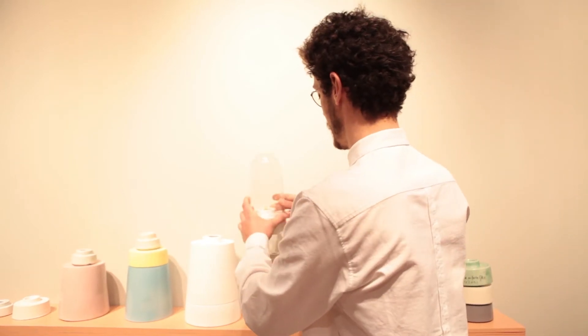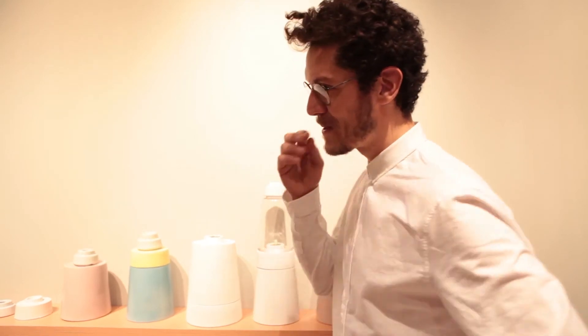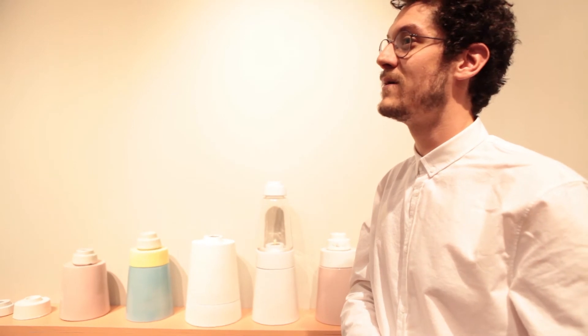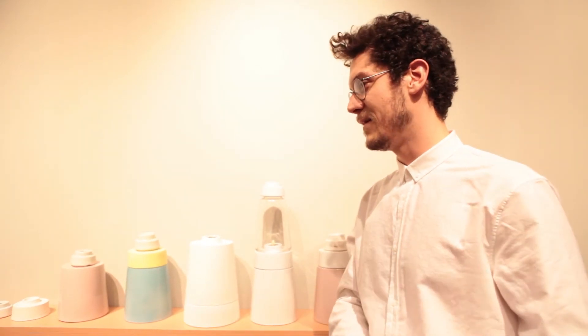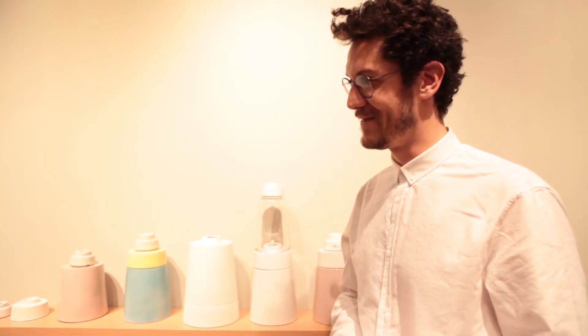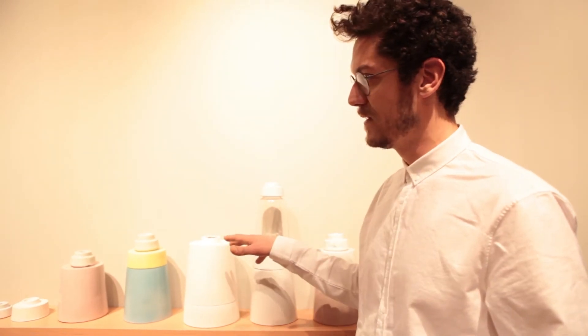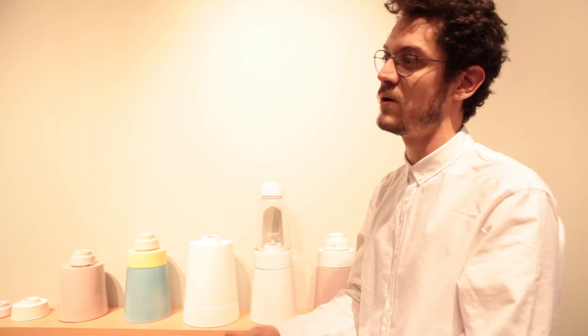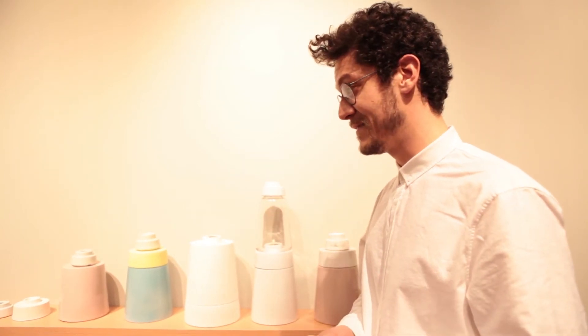I'm a ceramicist because I come from a family of potters — my parents are ceramics. I studied industrial design, and then after I finished, someday I started to be interested in ceramics and started to work together with my parents. Actually, the first puzzle — I designed it when I was a kid, when I was 10 or 12 years old, and I designed it together with my father.